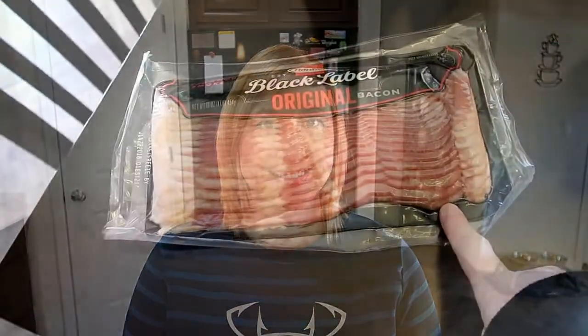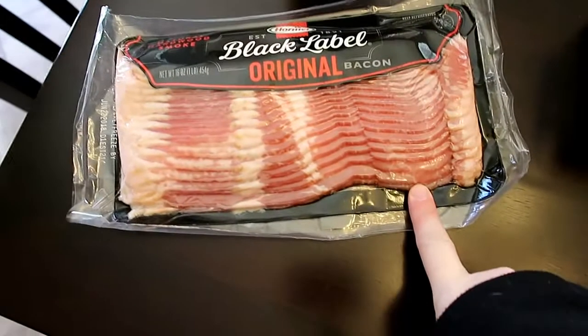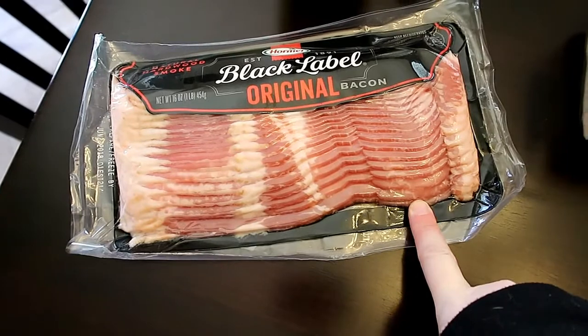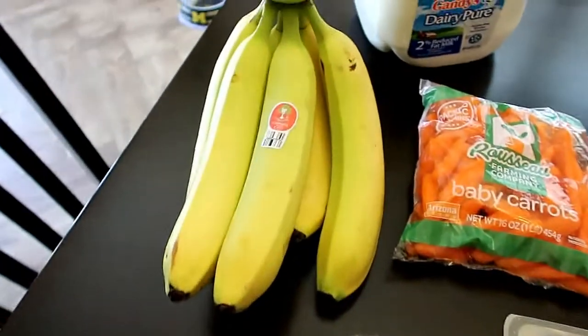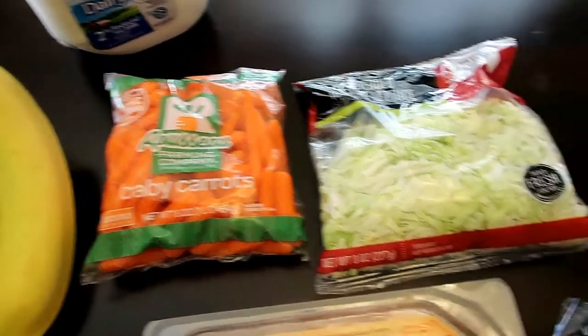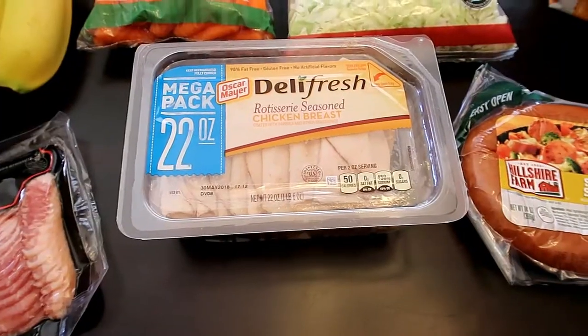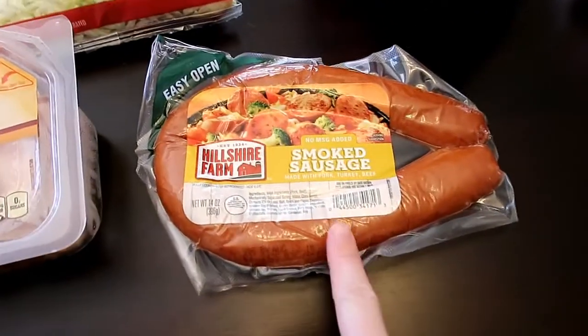Now I'm going to show you what I got at Walmart. Jason and Tim like regular bacon so we grabbed some Black Label. Bananas. Milk. Baby carrots for the stew. Lettuce for the Mexican meals. Chicken for lunches. This is the sausage I found — I'm going to put this in the jambalaya mix.